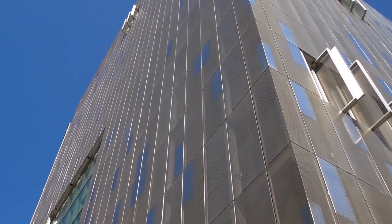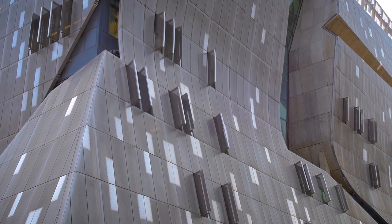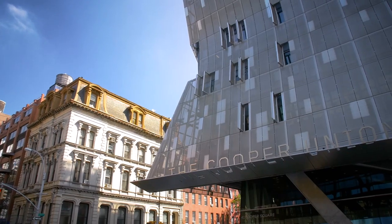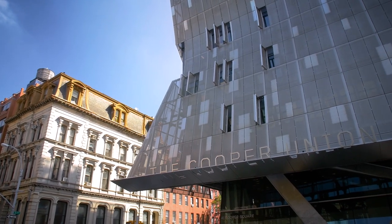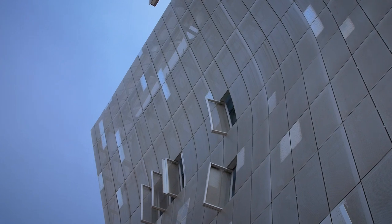Just outside the building's glass envelope is one of its key environmental and architectural features: a stainless steel mega mesh skin that wraps around the building. Not only does it give 41 Cooper Square its unique exterior, it also acts as an insulator during the winter while shielding the building from the sun during the summer.